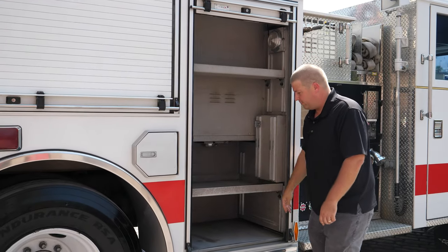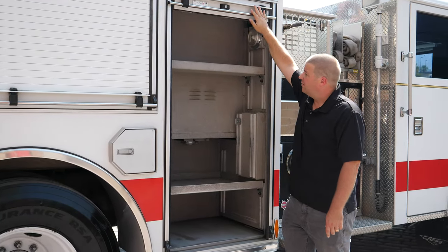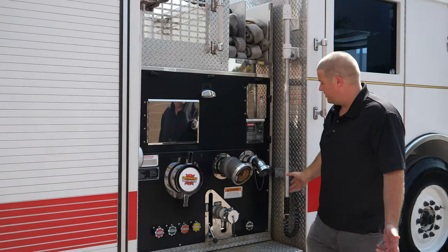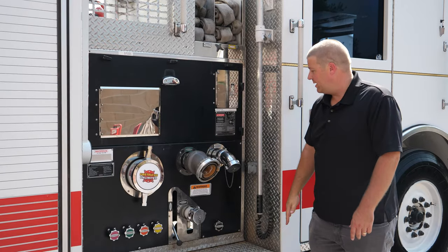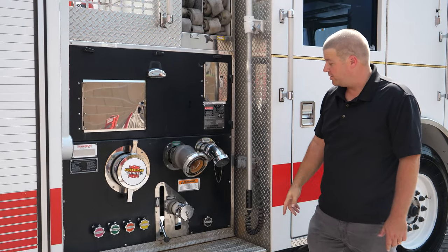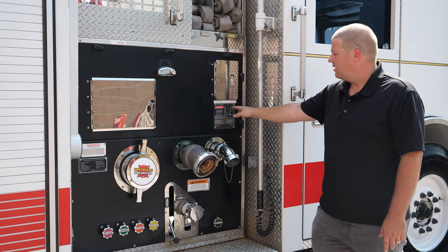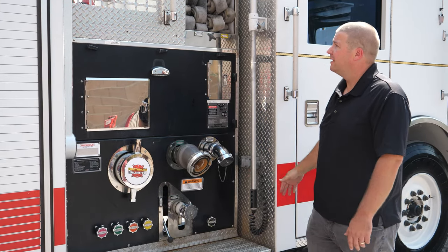And your first compartment. Officer side pump panel — you've got a LDH and a typical discharge, auxiliary intake, and another full-size suction. Nicely laid out.